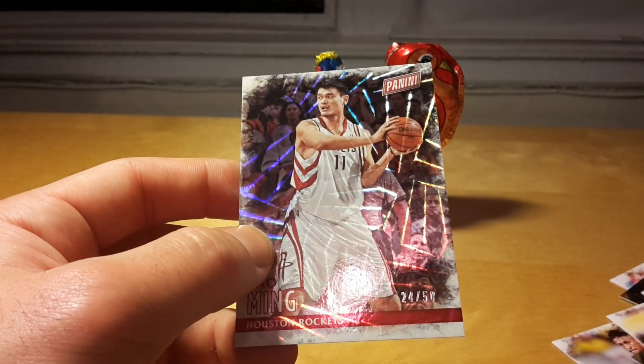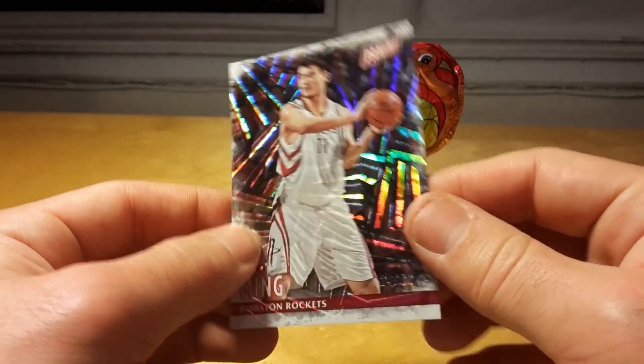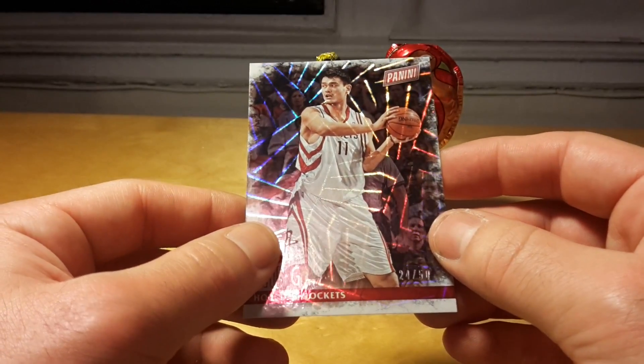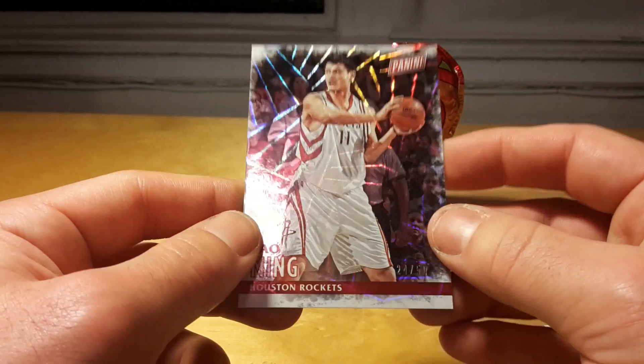Overall, a little bit disappointing break because I didn't get any autograph or signature card. But because you get these packs as complimentary goods for a purchase, I guess overall it's not bad.